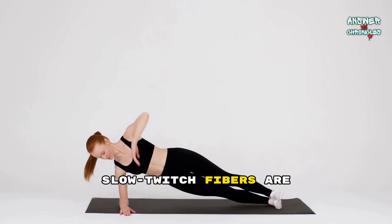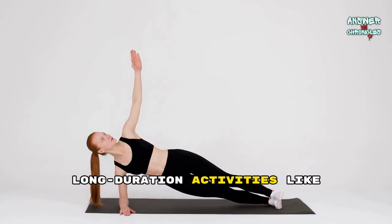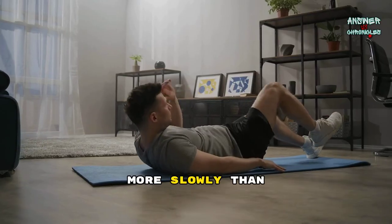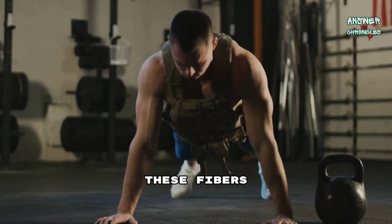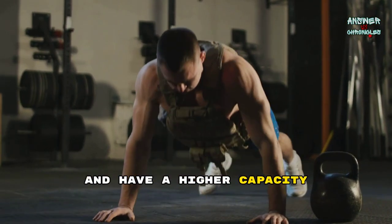Slow-twitch fibers are endurance specialists, enabling sustained, long-duration activities like marathon running or cycling. They contract more slowly than fast-twitch fibers, allowing them to resist fatigue and maintain performance over time. These fibers are rich in mitochondria and have a higher capacity for oxygen use.